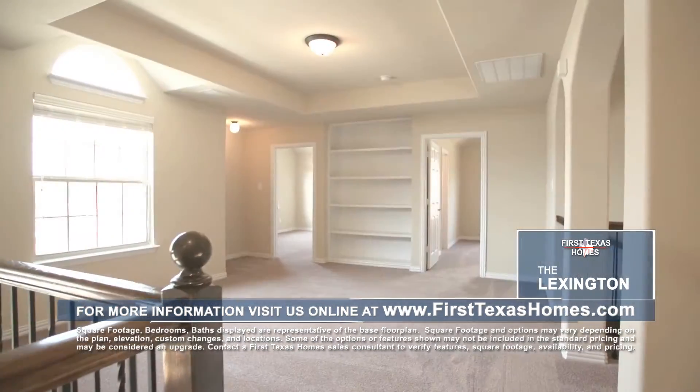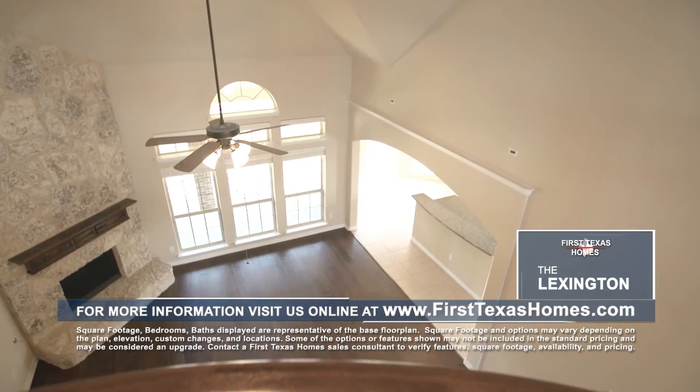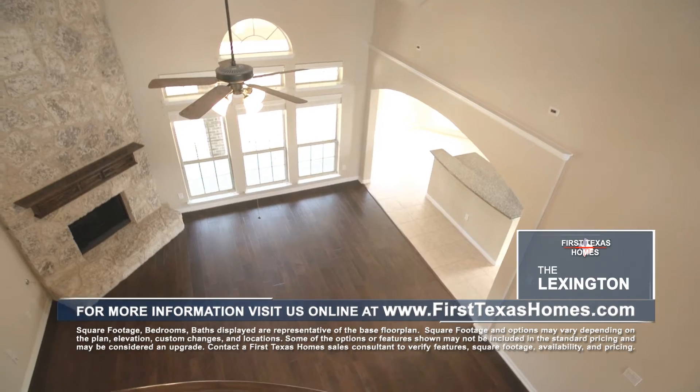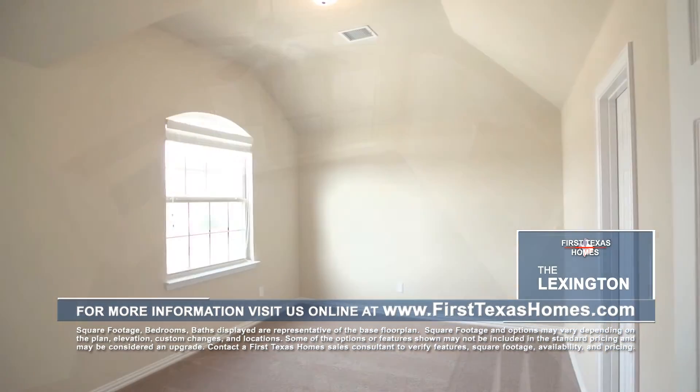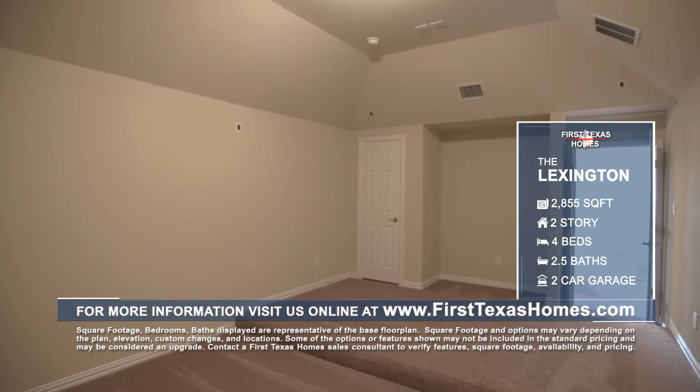...put into this Lexington floor plan, with its custom built-in shelving and comfortable game room overlooking the formal living space. The Lexington floor plan also comes complete with three large additional bedrooms upstairs and an optional media room with built-in surround sound inputs for hours of entertainment.